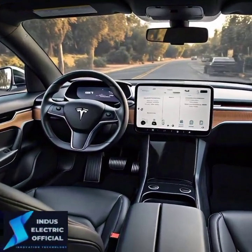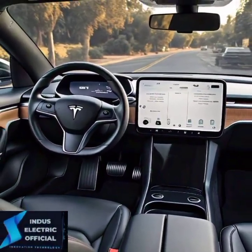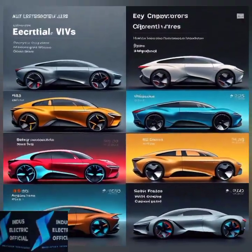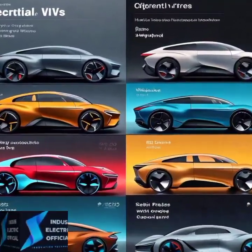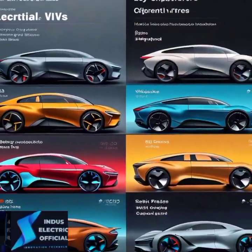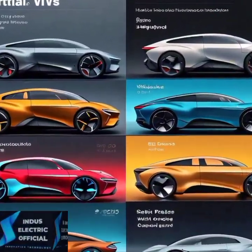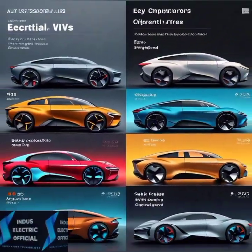So how does the Tesla Model 3 compare to other electric vehicles? In terms of price, it might be a bit more expensive, but its range, performance, and innovative features more than justify the cost. If you're after cutting-edge technology and unparalleled range, the Model 3 is tough to beat. But for budget-conscious buyers, other EVs like the Chevy Bolt or Nissan Leaf offer great value.